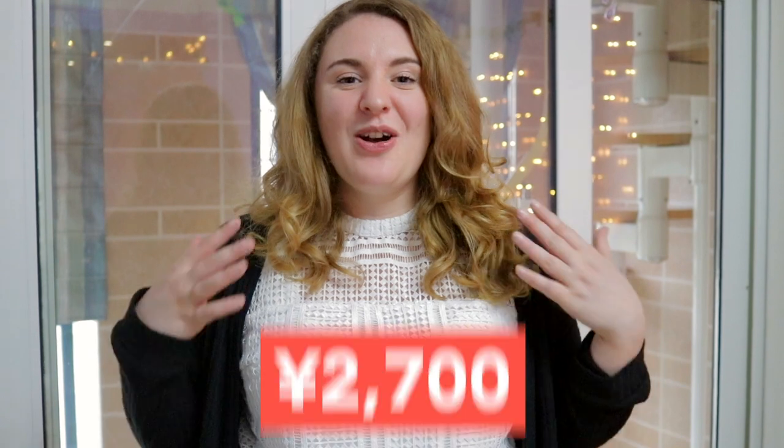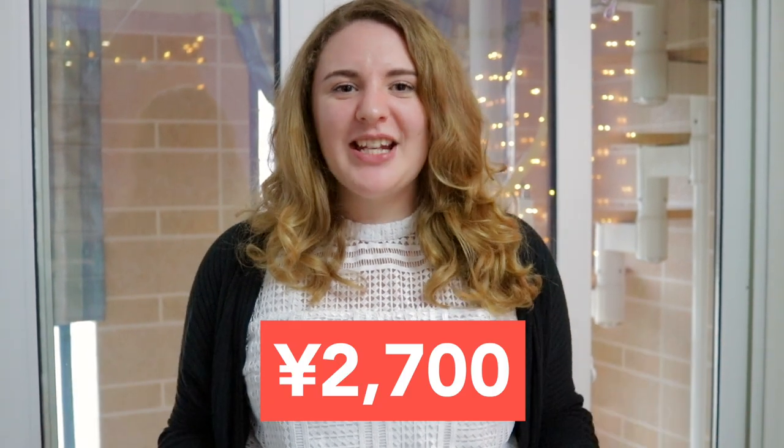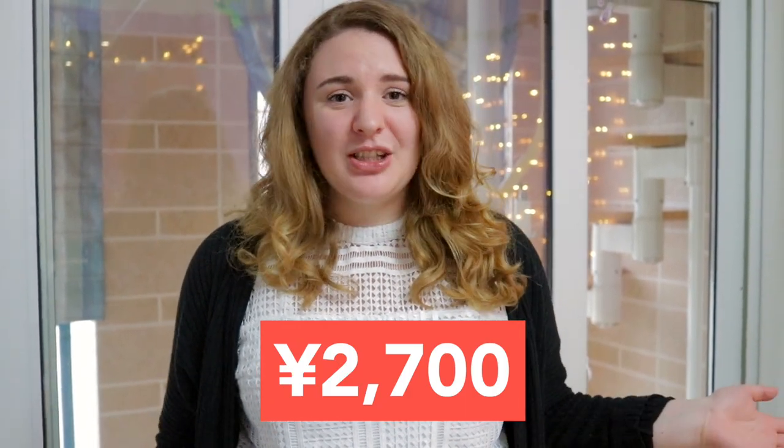And this is the person who allowed us to film their apartment. So the craziest thing about this apartment is that it's only 2,700 RMB. How did someone find that? The person who lives here just walked into a local rental agency and she found it within one whole week. If she can do it, then so can you.